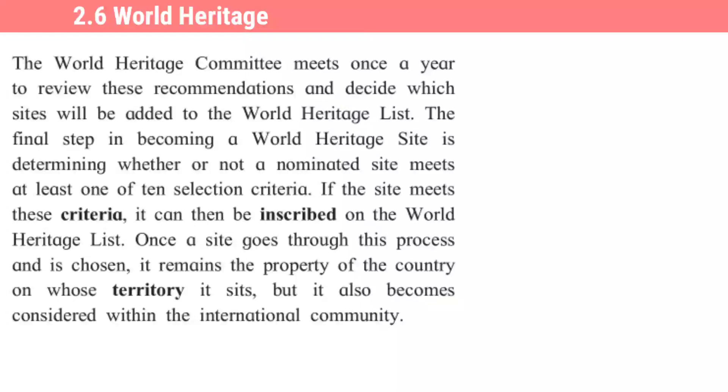The final step in becoming a World Heritage Site is determining whether or not a nominated site meets at least one of ten selection criteria. If the site meets these criteria, it can then be inscribed on the World Heritage List. Once a site goes through this process and is chosen, it remains the property of the country on whose territory it sits, but it also becomes considered within the international community.